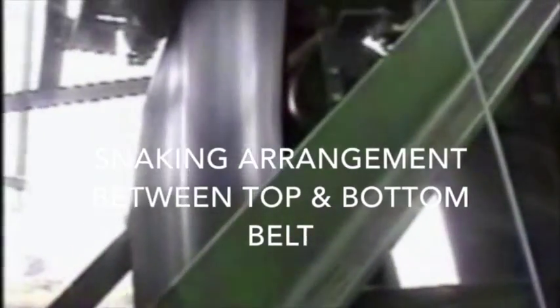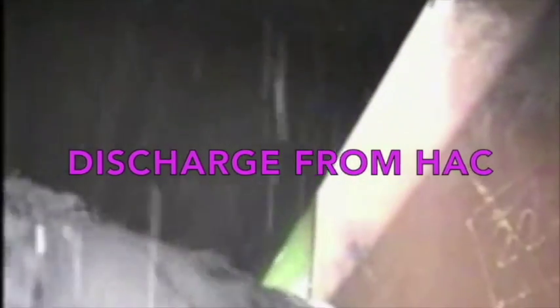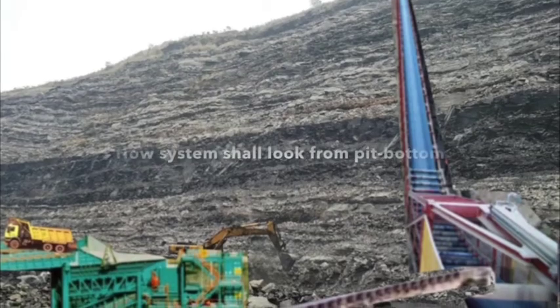At Kathara, the slope angle may be something like 40 to 45 degrees. This is the snaking arrangement being shown in the video for clarification of how the high angle conveyor shall work. The coal is carried to the top and discharged onto the surface conveyor.